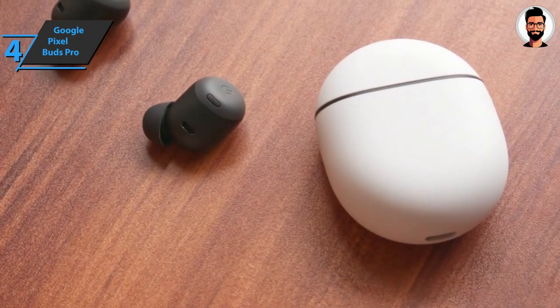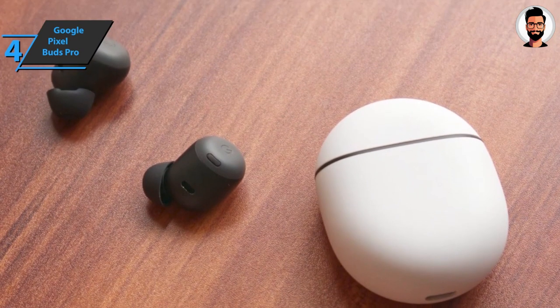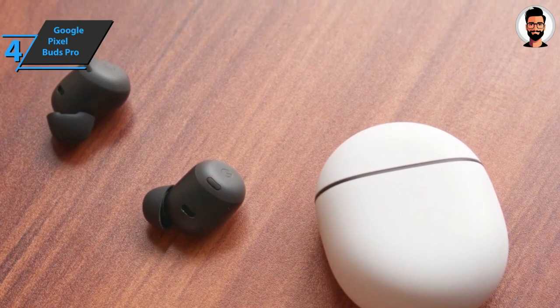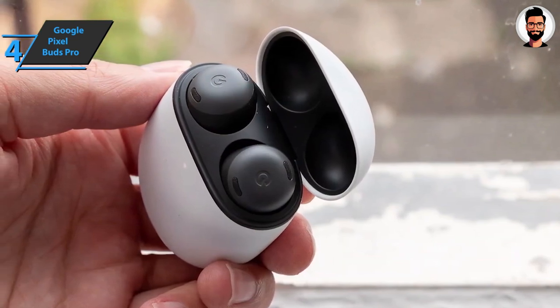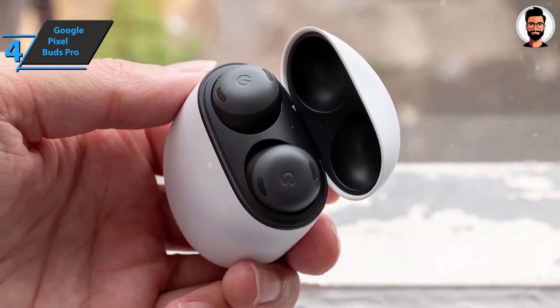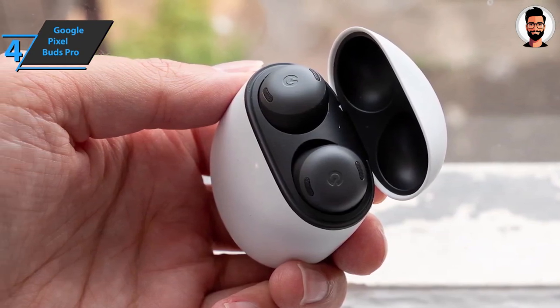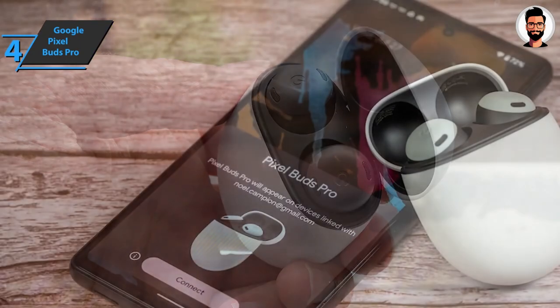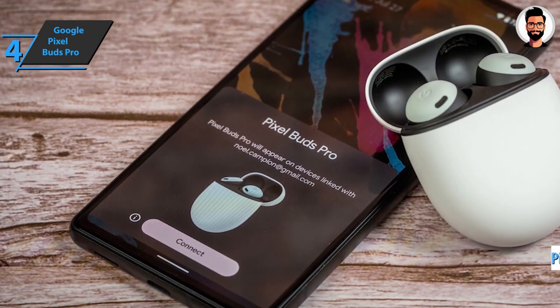The case is now IPX2 certified, meaning it's resistant to small amounts of water such as sweat. Pairing the headphones with a smartphone is very simple — press and hold the button on the back for a few seconds while the cover is open to start the process. The Pixel Buds app lets you see the battery level of each individual earbud and case, and update firmware when a new version is available.